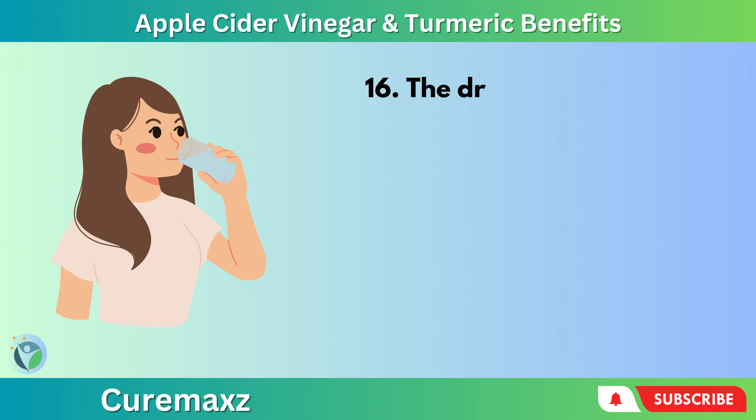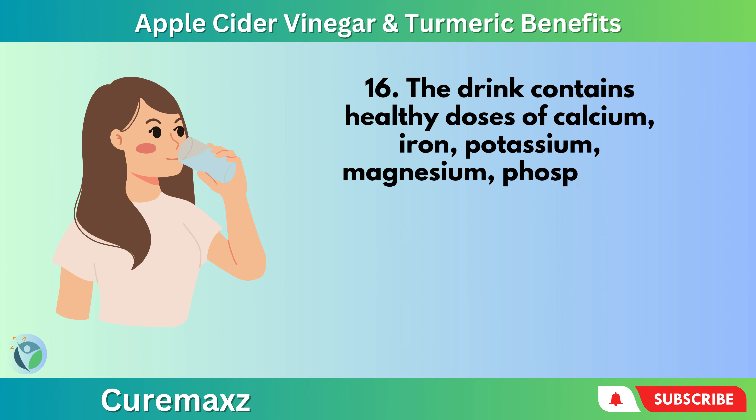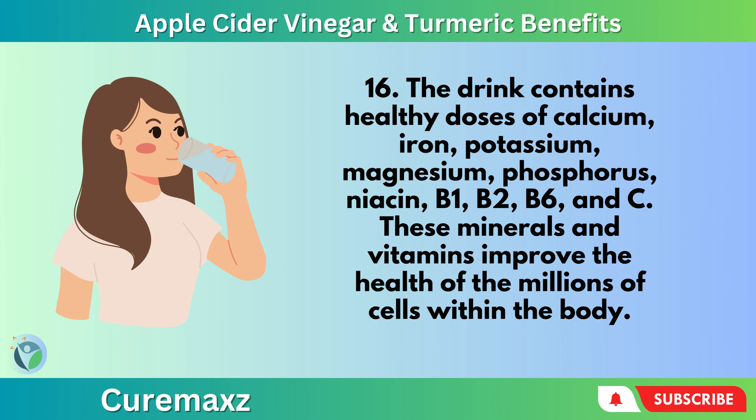The drink contains healthy doses of calcium, iron, potassium, magnesium, phosphorus, niacin, B1, B2, B6, and vitamin C. These minerals and vitamins improve the health of the millions of cells within the body.